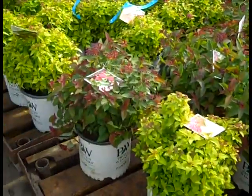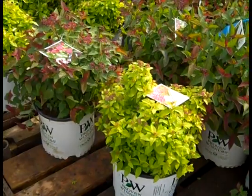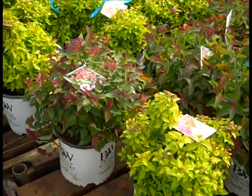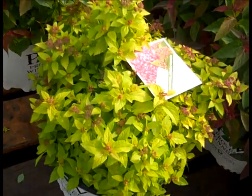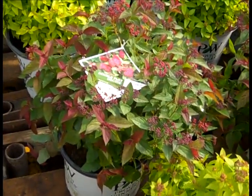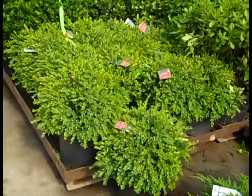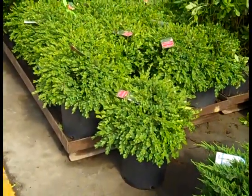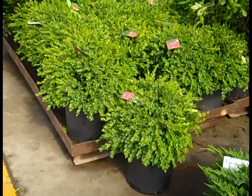Two more of the Double Play spireas on the dock here today — here we're looking at Double Play Gold and Double Play Doozy. You can see the nice color, buds are just starting to come up on them. Beautiful — Double Play Doozy and Double Play Gold. Brought one of these five gallon Buxus Green Velvet down to show you — nice landscape grade there, good value.